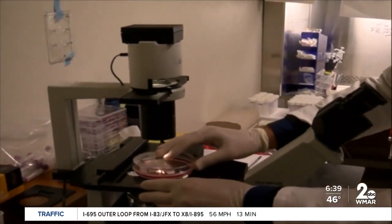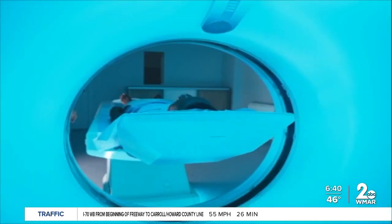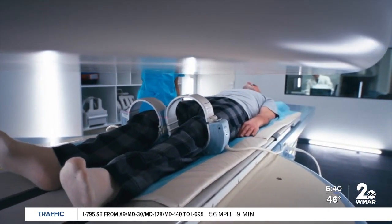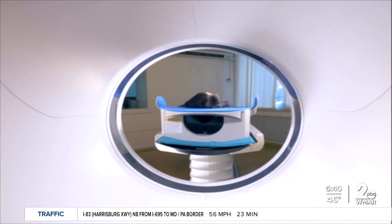However, about 8,000 Americans die of melanoma every year. But if doctors do find you have skin cancer, Dr. Ferentz says it doesn't have to be a death sentence. There used to not be much effective treatment other than the removal of the lesion. There are now very sophisticated chemotherapeutic agents being used by oncologists that can make people, even with advanced melanoma, either cured or live a whole lot longer than they did before.